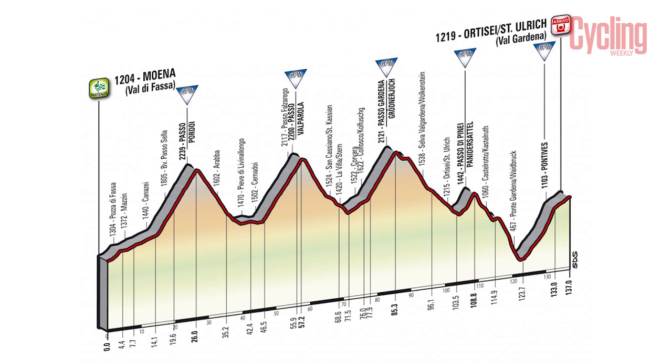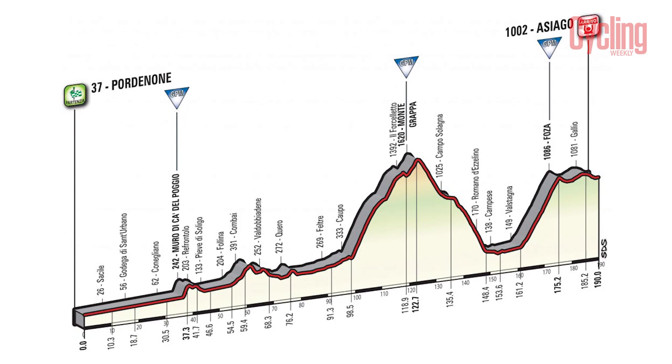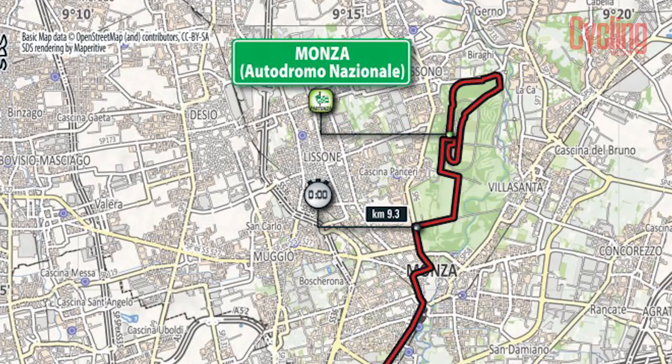Stage 18 is another tough parcours, with the riders having to cross five categorised mountains in its 137 kilometres, before the race's final climb appears on stage 20 to Foza, which is the last chance for climbers to take any advantage.